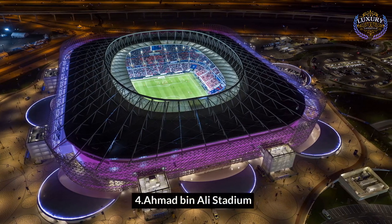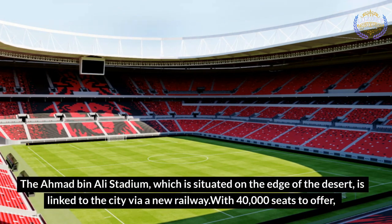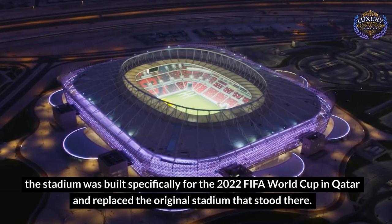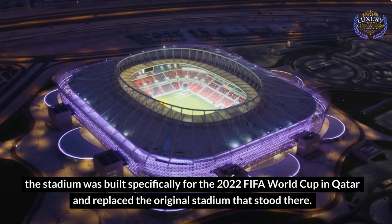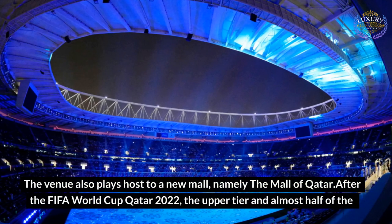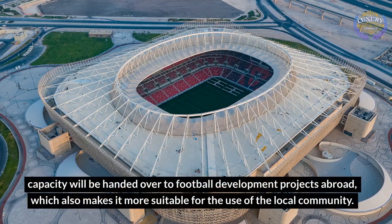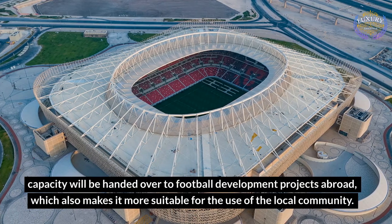Ahmed Bin Ali Stadium. The Ahmed Bin Ali Stadium, situated on the edge of the desert, is linked to the city via a new railway. With 40,000 seats to offer, the stadium was built specifically for the 2022 FIFA World Cup in Qatar and replaced the original stadium that stood there. The venue also plays host to a new mall, namely the Mall of Qatar. After the FIFA World Cup Qatar 2022, the upper tier and almost half of the capacity will be handed over to football development projects abroad, which also makes it more suitable for use by the local community.